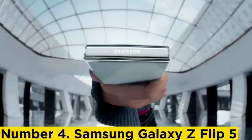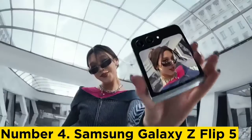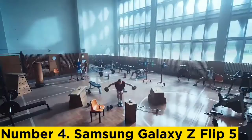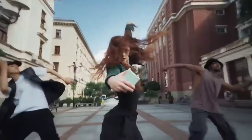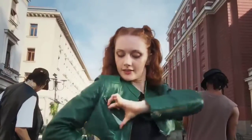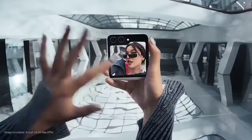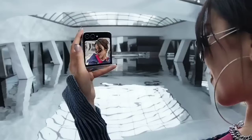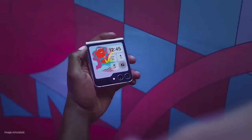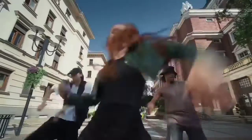Number 4: Samsung Galaxy Z Flip 5. While the Z Fold 5 is the best Samsung foldable, it's the new Z Flip 5 that will likely sell the most and appeal to the masses. Not only is the clamshell handset less expensive than the Z Fold, but it's more compact and portable, with a more user-friendly learning curve. The Z Flip 5 features a large 6.7-inch AMOLED panel, up to 512GB of storage for high-resolution pictures and videos, and a 3,700mAh battery. I tested the flip phone for weeks and was left impressed by the refinements Samsung made compared to the last-gen Z Flip.